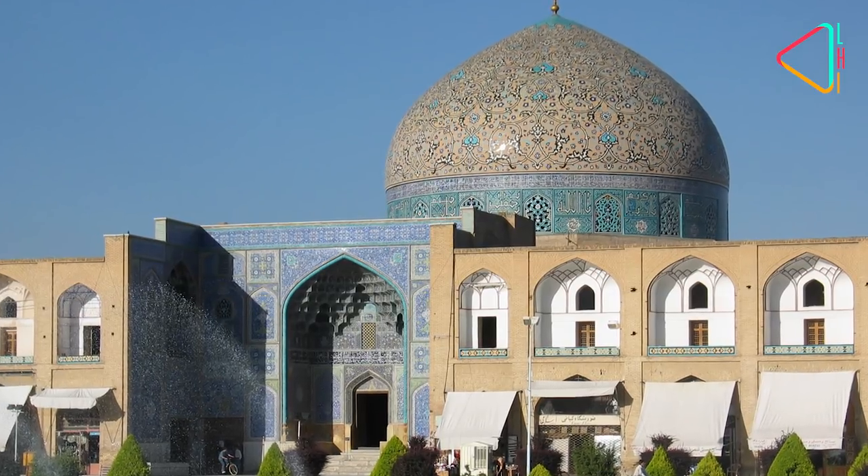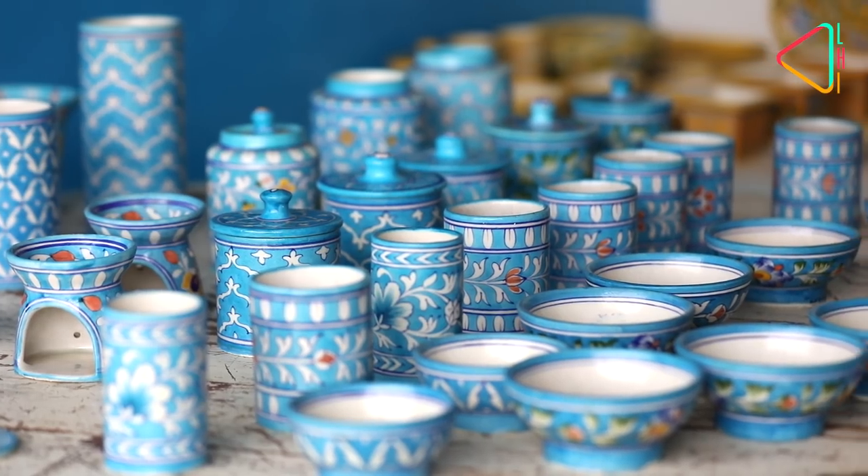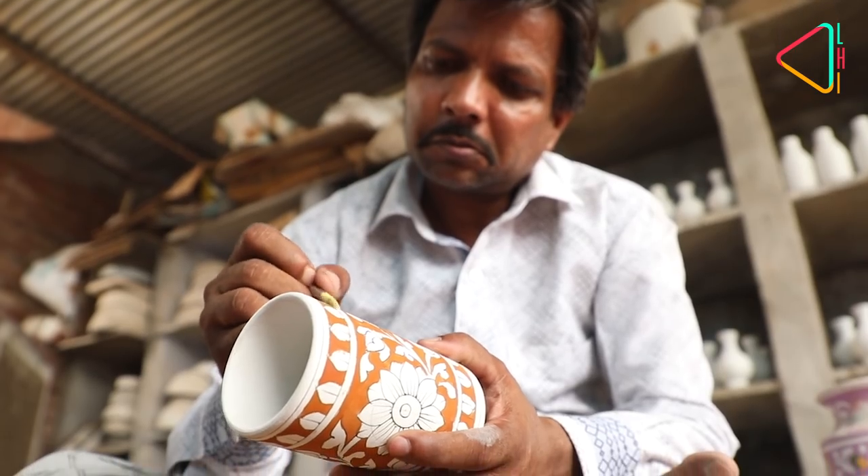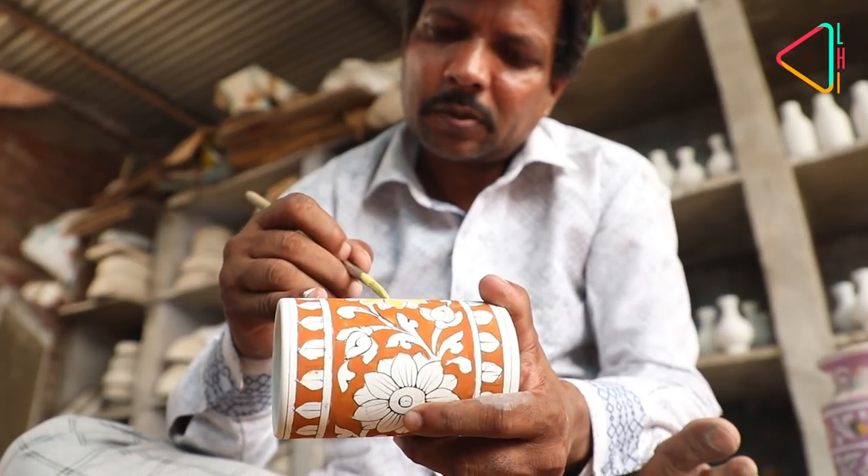Tracing its roots to Persia, this blue pottery is unique both in the materials used as well as the process followed, as award-winning artist Satya Narayan Prajapati explains.